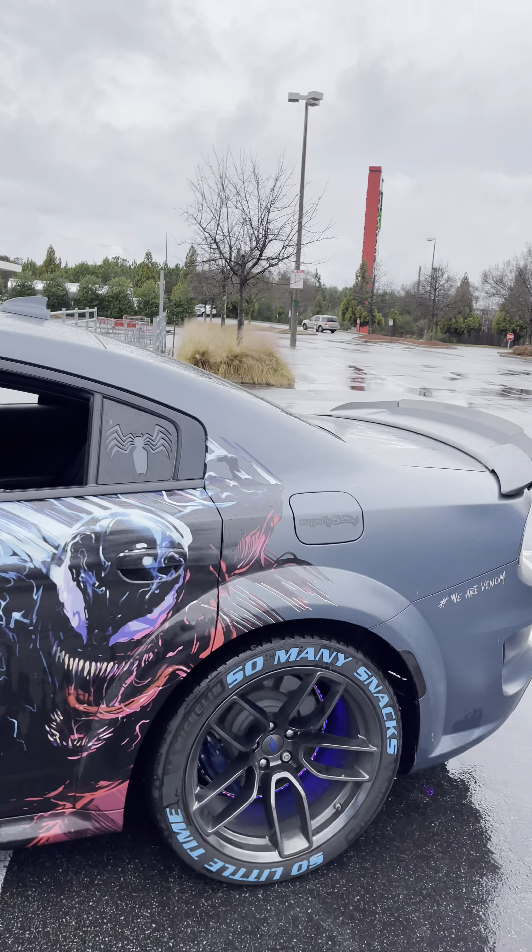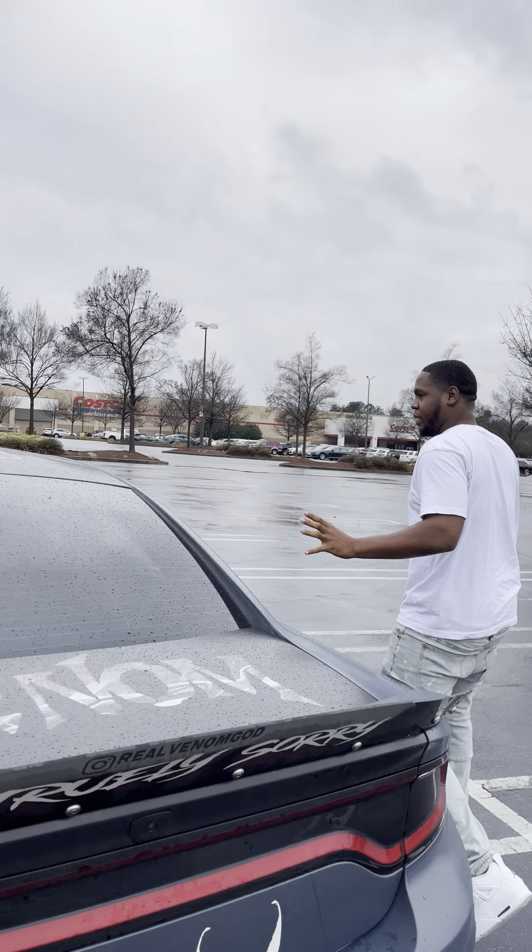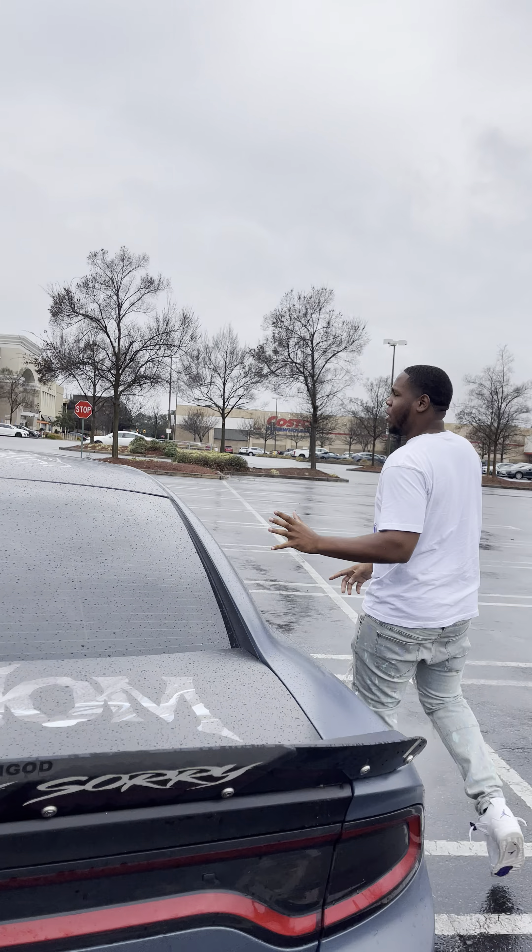What's going on? It's Mr. Goddamn himself, right? We got the Wide Body Venom Scat Pack 300. Check him out, right? Look at the details. Let's give him a little 360 before we get inside.